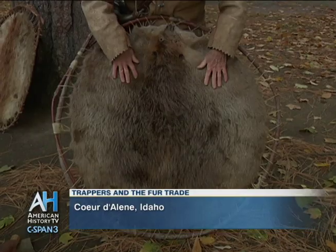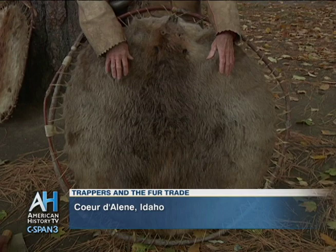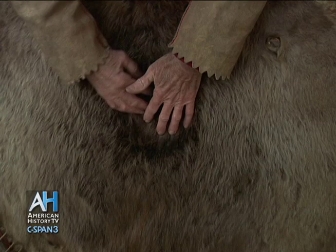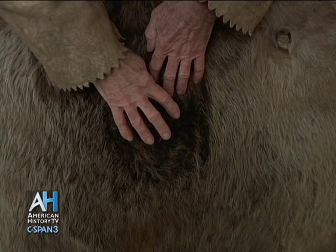This beaver pelt is stretched on a hoop to dry. The beaver pelts had to be dried so that they wouldn't spoil. It was the under fur here, this rich brown soft fur, that gave the beaver pelt its value. It was this under fur that was taken off the pelt and then through a process made into fur felt for the gentleman's top hats and the military hats.